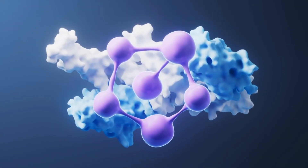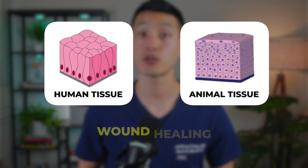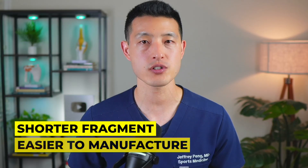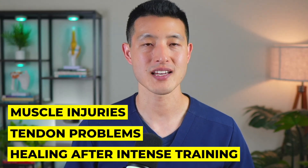TB500 is a synthetic peptide designed to mimic a natural protein in the body called thymosin beta 4. Thymosin beta 4 is found throughout human and animal tissues, and it plays a key role in wound healing, reducing inflammation, and supporting tissue repair. Because producing the full thymosin beta 4 protein in a lab is expensive and unstable, researchers developed TB500 as a shorter fragment that's easier to manufacture but thought to carry many of the same regenerative effects. People hope it can help with muscle injuries, tendon problems, or healing after intense training.